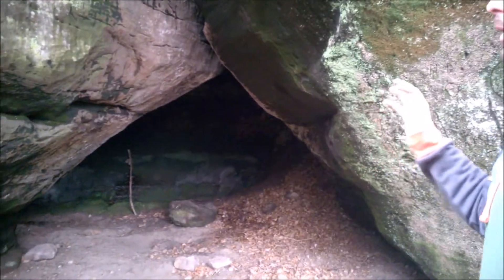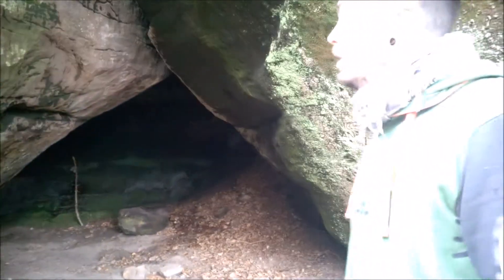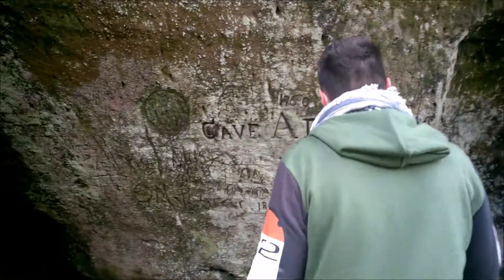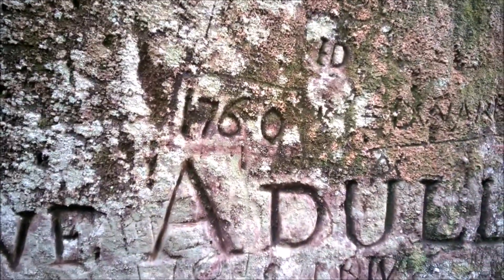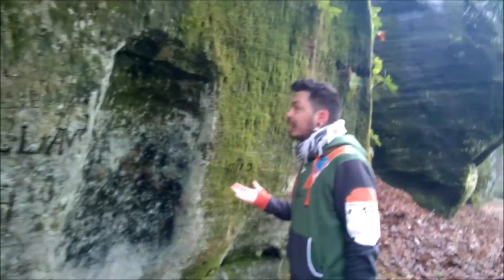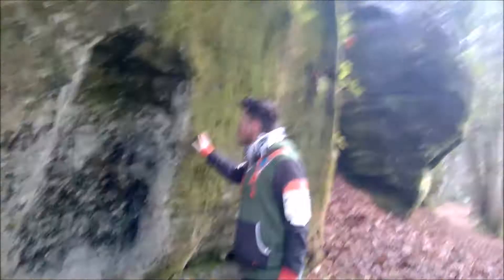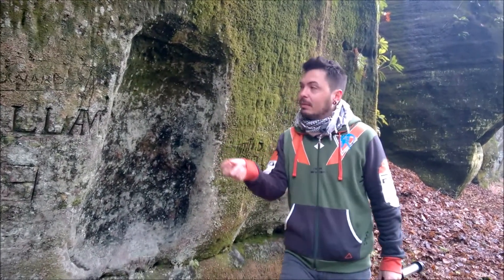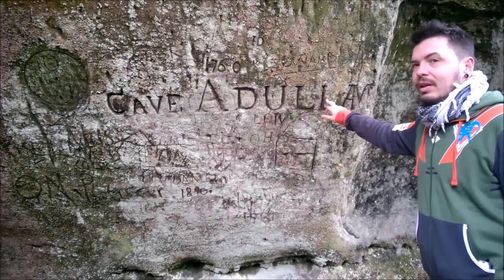This is how we found it — we found the staff and everything else in there, and all this beautiful graffiti. A lot of it's quite early; for example, you've got 1814 there, and 1760. So you can imagine people coming here, checking this place out — early tourists, just coming here for a day out. What's nice is they've kindly filled it in for you, so you know this is the cave.